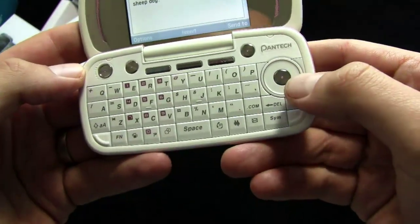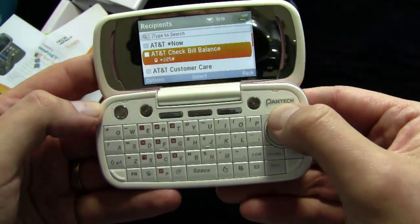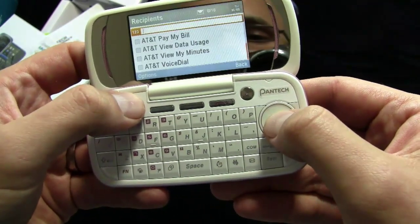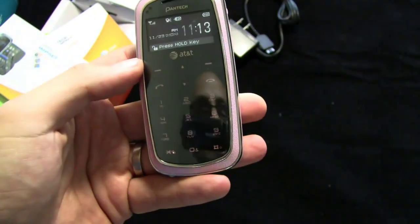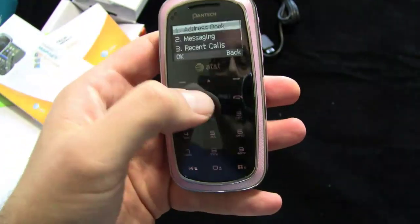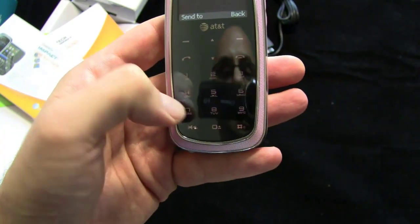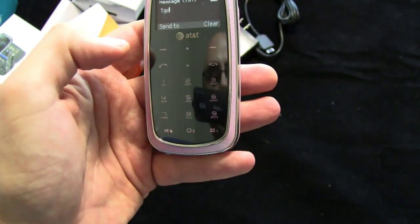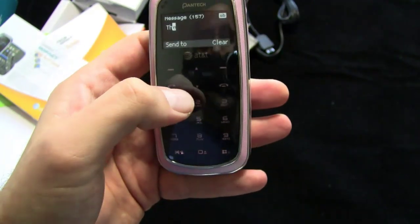So there you go. It's a first look at the Pantec Impact for AT&T. I don't have anybody in my contacts list here, but you can search to send to recipients or just add a new one. And I'll do some messaging from the outside as well. It might not be T9 style — well, maybe there are options. We'll have to check it out. We'll have to do a full review.